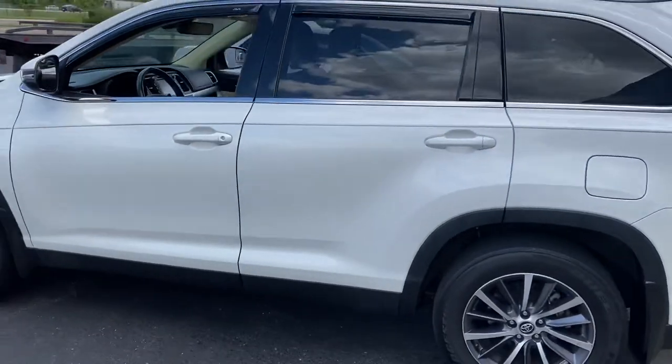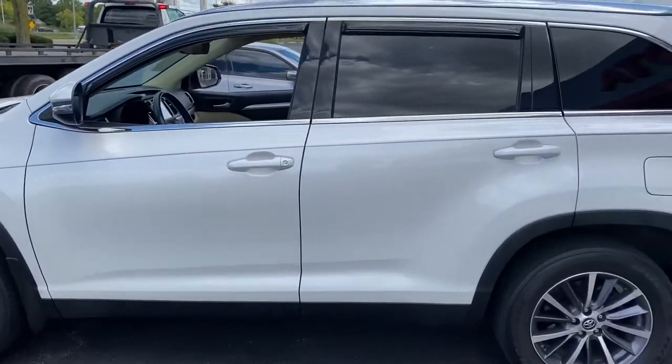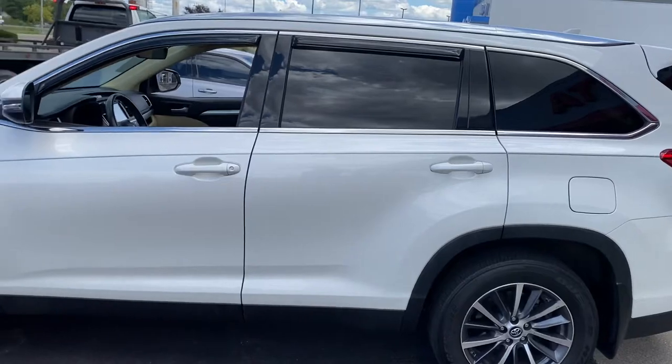There you go — 2019 Toyota Highlander. Come check it out here at Jermaine Toyota. Toyota Certified.